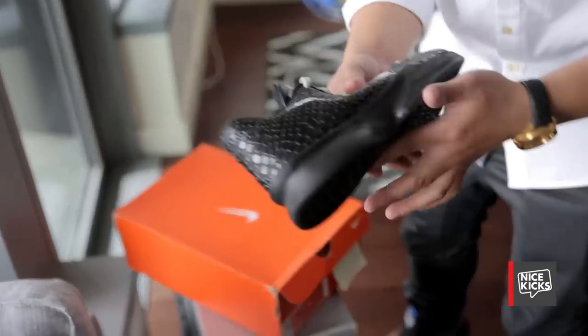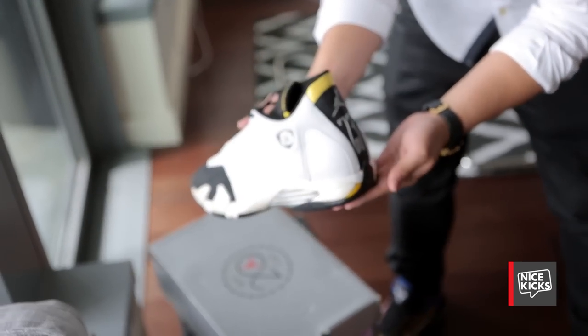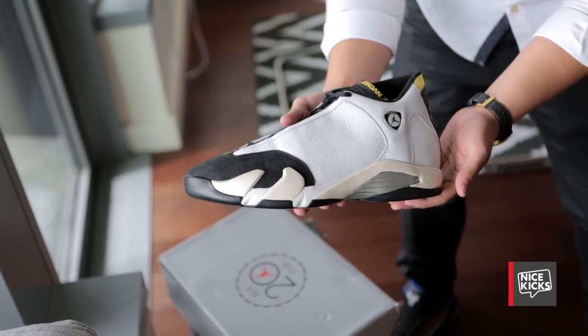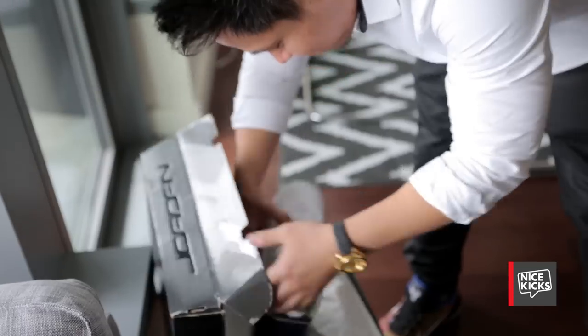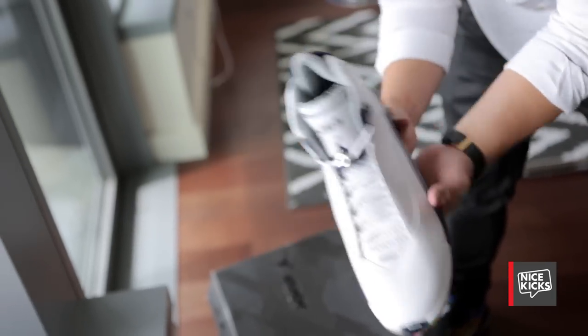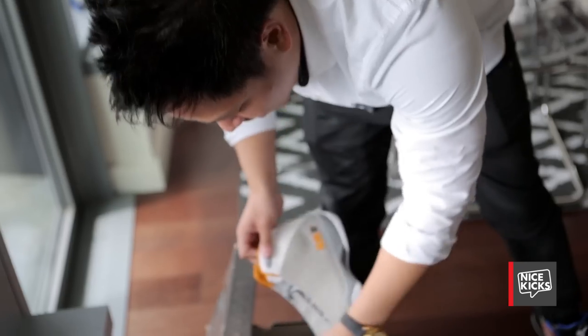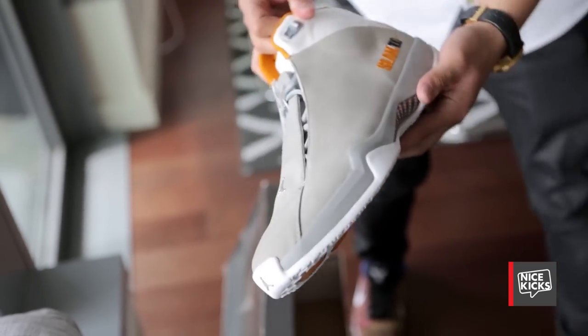Kobe 6 prototype — really crazy sole. Reggie Miller Jordan 14 OG — I like how there's no ribbing or anything, but nice little yellow details. Josh Howard 22s, white navy, silver in the lining. Slam Magazine Jordan 21s — nice Slam logo.